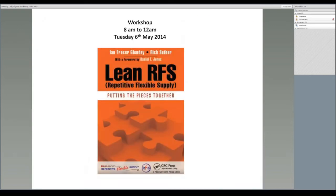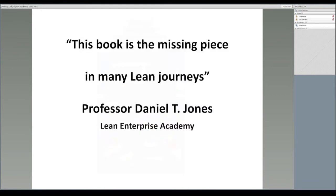Thank you, Cory. Today I'd like to give you a little taster about my workshop, LeanRFS: Putting the Pieces Together, to be held on Tuesday the 6th of May, 8 to 12am at the Shingo Award Conference 2014. In his foreword to the book, world-leading expert Professor Dan Jones states this book is the Missing Piece in Many Lean Journeys — a strong sentiment from a man who has written many best-selling books on lean.